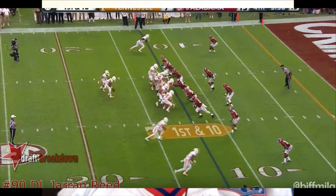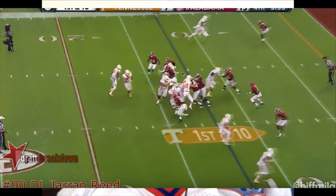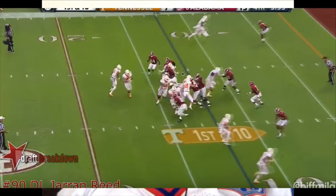He fires out, great job — eyes in the backfield. He's looking to this gap and then realizes the ball is coming over here. Good job. He just doesn't have the speed to get to the edge.